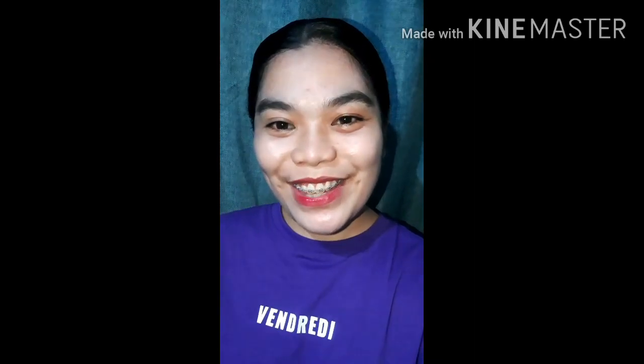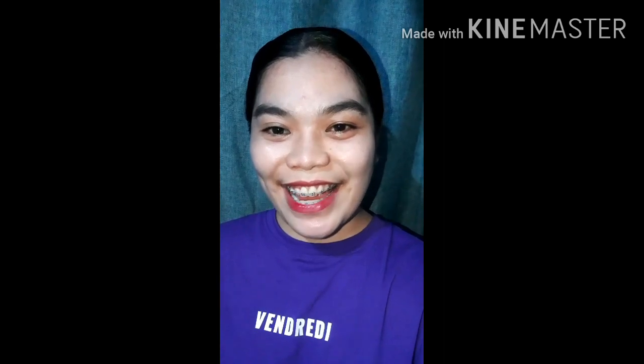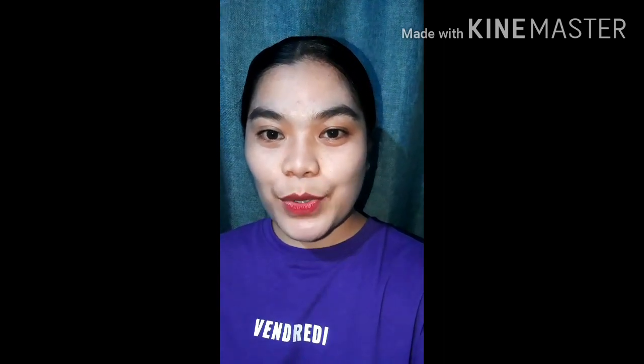Hi guys, welcome to my YouTube channel! If you haven't subscribed yet, please subscribe, like, and share, and feel free to comment down below for any suggestions. For today's vlog, I will share with you some travel guides for Boracay — if you're planning to travel to Boracay next year, here are some guides and tips.